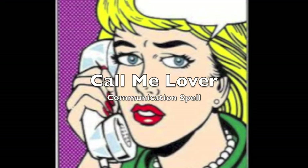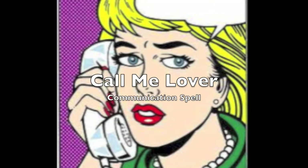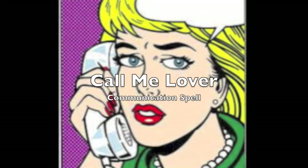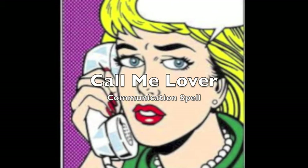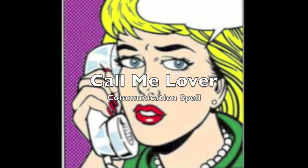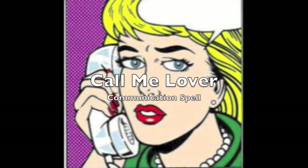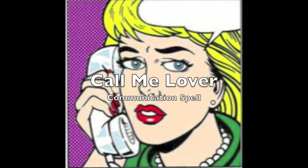Thank you for tuning into Three Hoodoo Sisters. We are going to show you how to do a simple 'Call Me Lover' communication spell. This spell is for those who are trying to get their other half — husband, wife, boyfriend, girlfriend, lover — whoever you're trying to get to communicate with you again. It's a wonderful spell to get your bae or your boo to call you back or to open up the lines of communication.